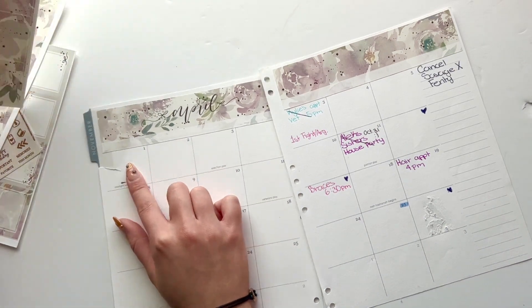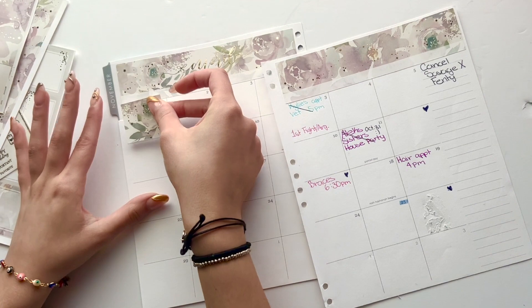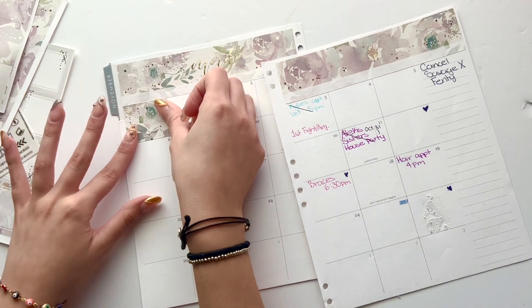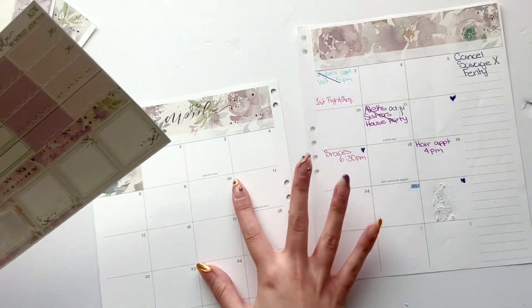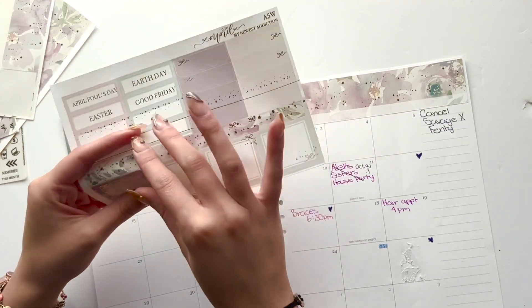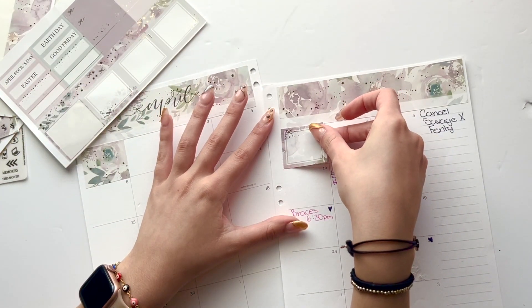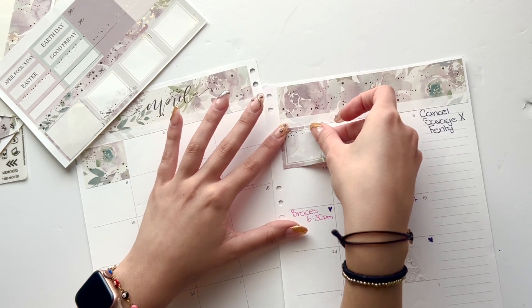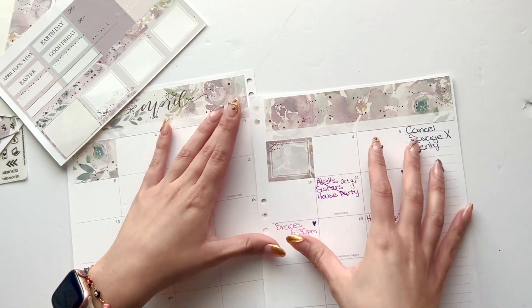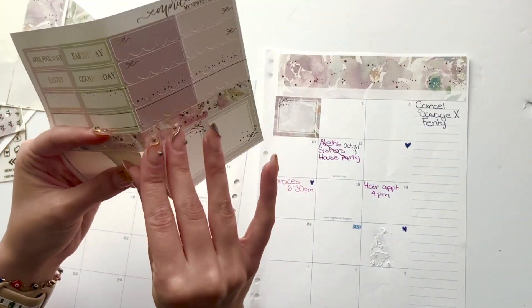Beautiful! Now let's do the other one. I have these — I need to see a calendar of April. It seems that April starts here, which is good because I wanted to put a sticker there to cover that rip. I'm going to put this there and then start placing stickers to cover this writing — I'll put a sticker there, right about there, and another one down here.